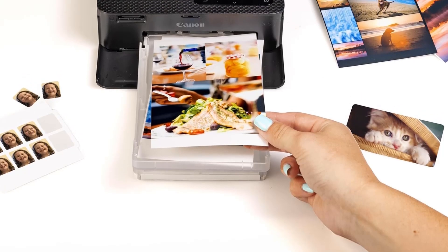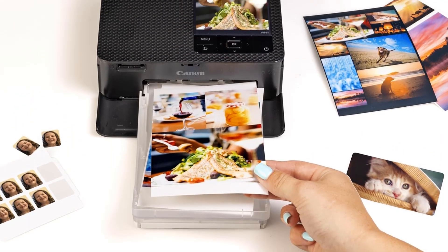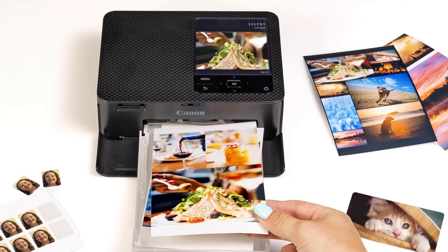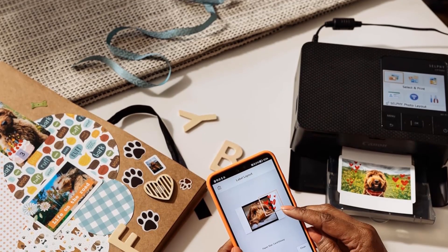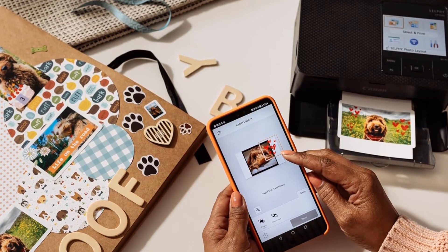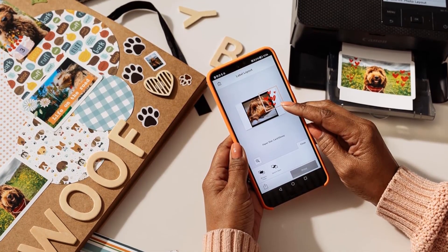If you're looking for a printer exclusively for wallet-sized photos or stickers to attach to various objects, you can use the CP1500 for those as well, but you'll have to cut the photos down to size after printing, and depend on refrigerator magnets, glue, and push pins to make them stick.